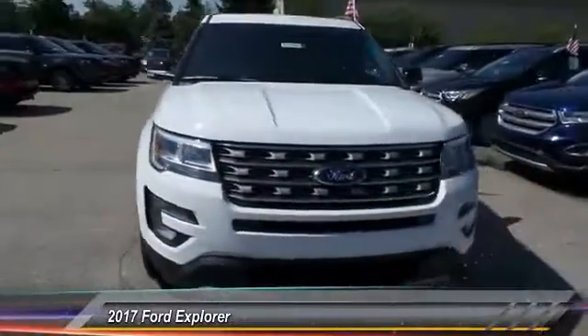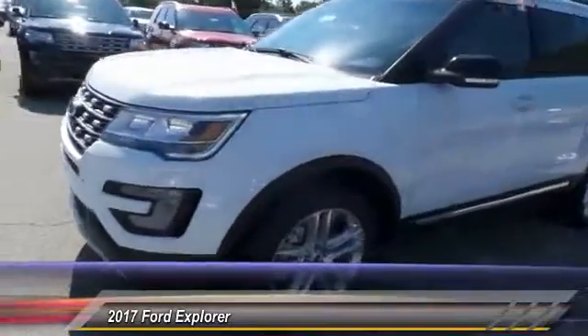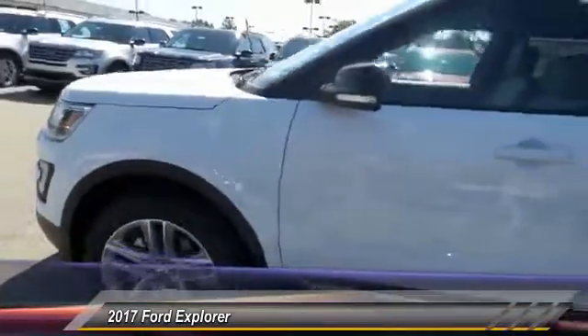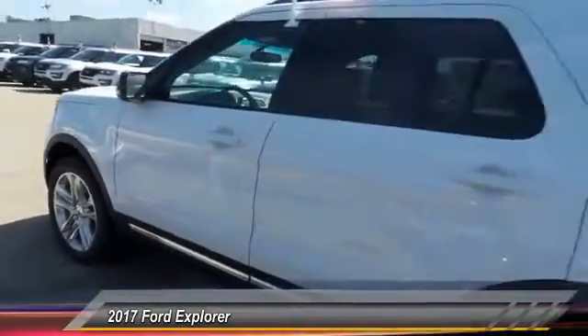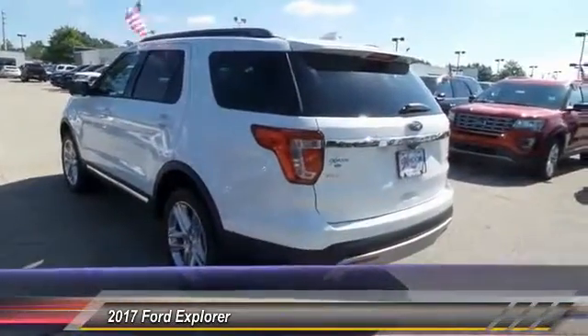The 2017 Ford Explorer. You've got a lot of capabilities to call on in a Ford Explorer. Don't underestimate your choices. This vehicle has less than 100 miles. Here are some of this vehicle's great options.